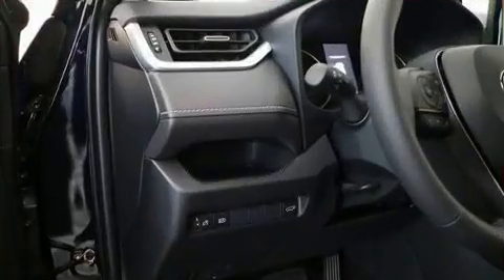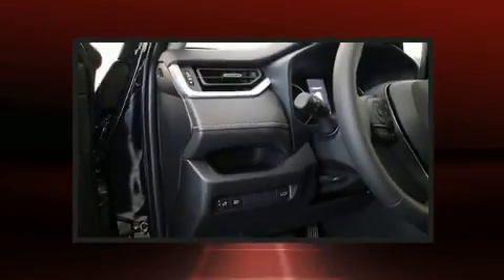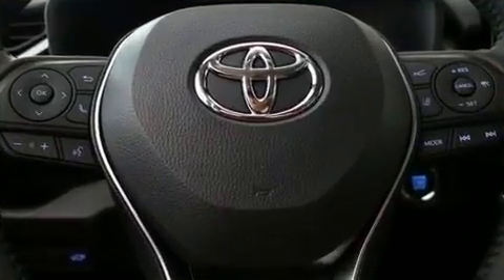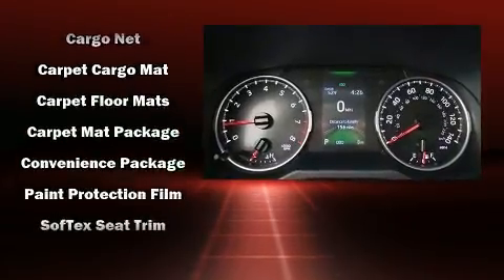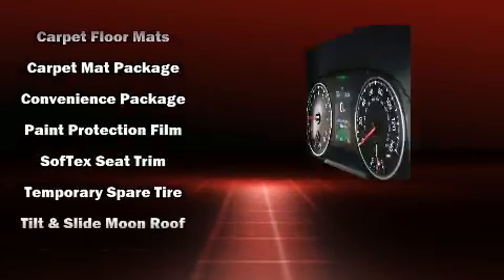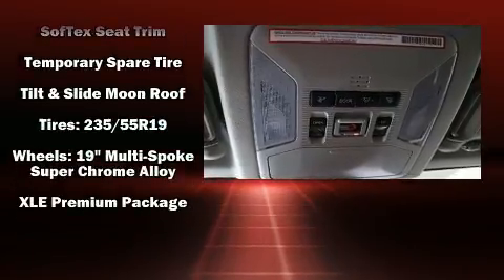Toyota also prioritized safety and security by including dual front impact airbags with occupant sensing airbag, head curtain airbags, traction control, brake assist, a panic alarm, an emergency communication system, and four-wheel disc brakes with ABS.